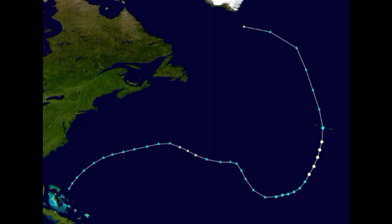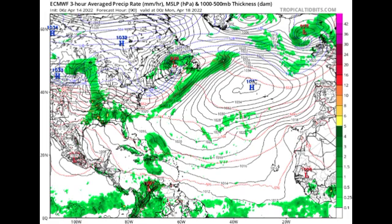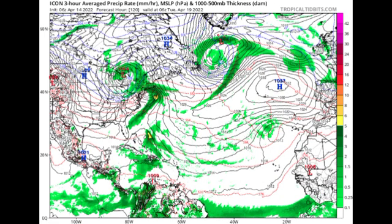The GFS isn't the only model hinting at development. The Euro model shows increased precipitation in sections of the Caribbean and surrounding Atlantic areas by April 18th, though it doesn't extend further out. The ICON model is also agreeing, hinting toward increased precipitation and a system possibly trying to develop. So we have three models on board, with GFS being the most consistent of the three. The National Hurricane Center has not issued any outlooks on this yet, but I'll keep you updated.